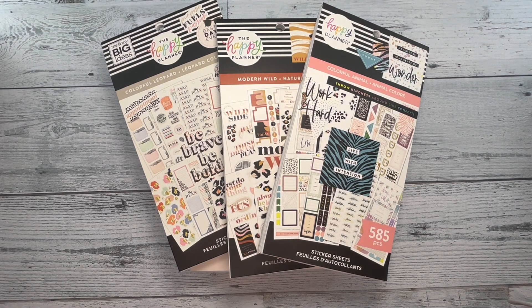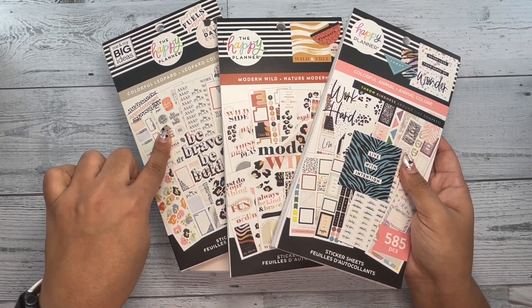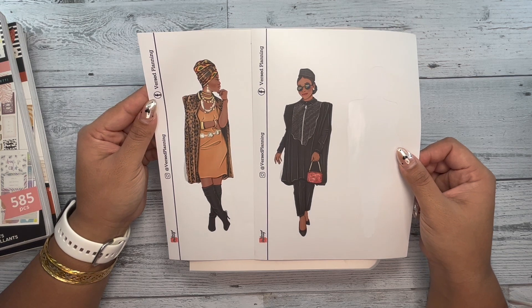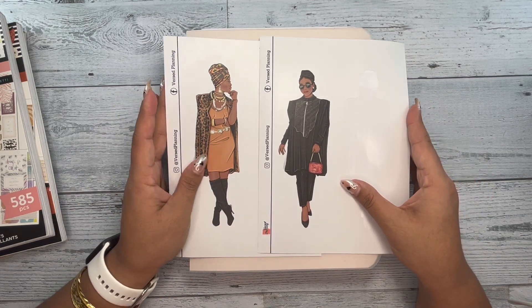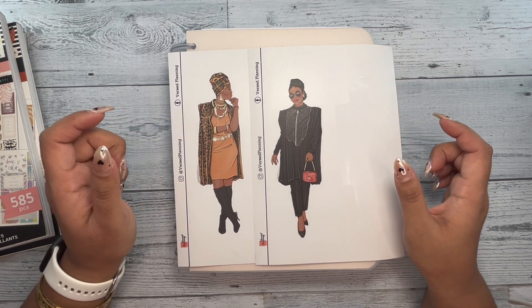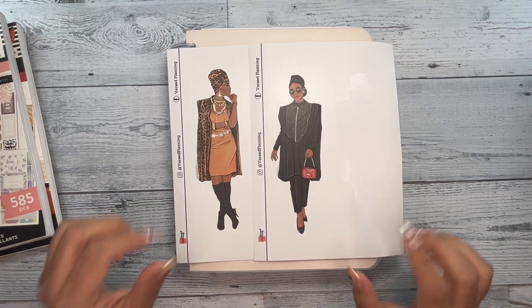I am setting up Wednesday and Thursday in my go-getter girl scalloped disc daily planner — that's a mouthful! The stickers I'm going to be using are Colorful Animal, Modern Wild, and Colorful Leopard from the Happy Planner. I'm also going to be using these two beautiful dolls from Verse Planning — from their For the Culture 2.0 release. Some of these dolls might still be available on Verse Planning's website. I'll link the website and my code down below in the description box, because I am a brand ambassador for Verse Planning, and I would truly appreciate if you used my code when ordering from them.